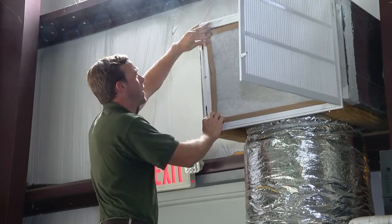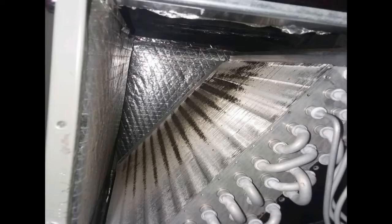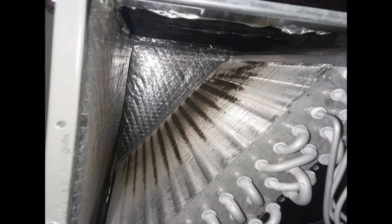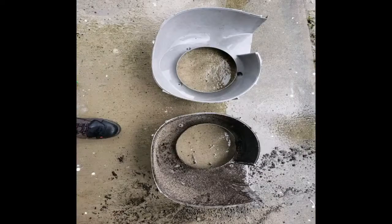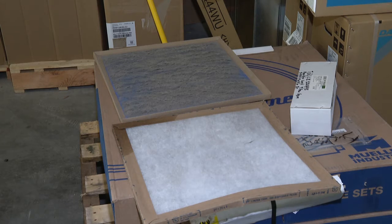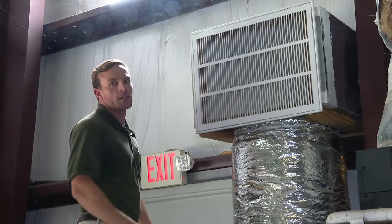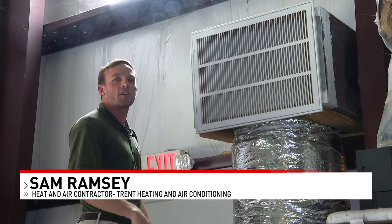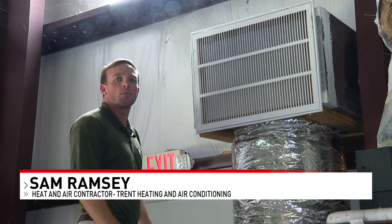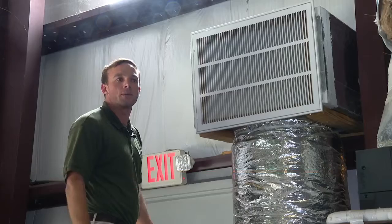There are some simple steps you can take to help make sure you're getting the most out of your air conditioning. Heating and air contractors say the simplest way to save money and keep your unit working efficiently is to change the filter regularly — about once a month. A clean filter allows air to pass through easier, turns over air in the house quicker, and the system should not run as long, resulting in lower utility bills.